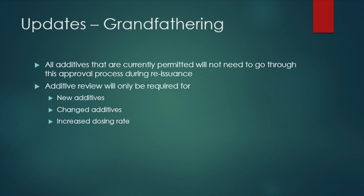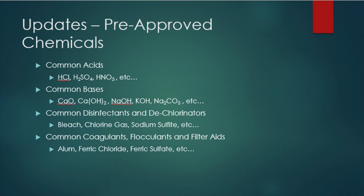But before you run your additive through the calculator tool, be sure you check the pre-approved additive list first. There is now a list of pre-approved additives which do not need to be run through the calculator tool. You can find this list on the MPCA's website. If your additive is found on this pre-approved list, then submit the additive name, the max dosage, your permit number, and your facility name to the MPCA. You will submit this information to us through email.